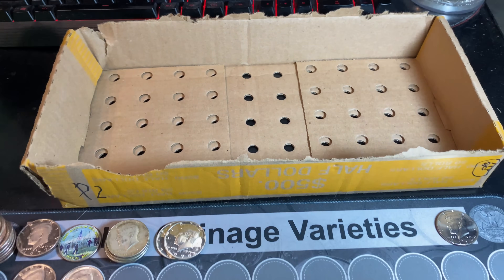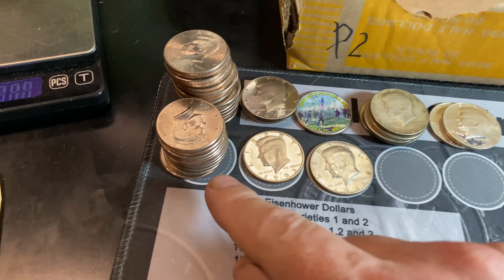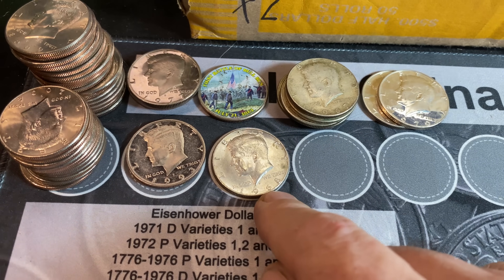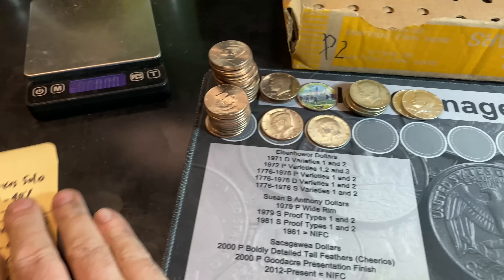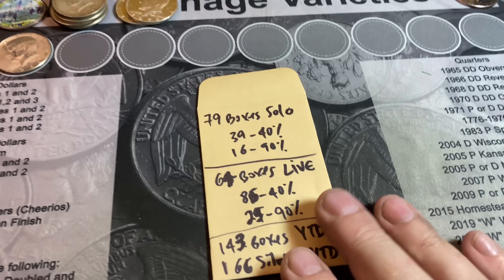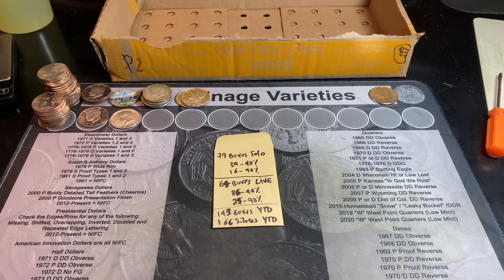And that's going to do it for this four box hunt — we'll take what we got. The fourth box kind of calmed down, but either way it gave us 11 NIFCs, a proof, and another 40 percenter. What's next is to lay out all the finds on the board — I'll bring you guys back with a look at those finds, an updated sheet, and some final thoughts on today's four box hunt in just a moment.